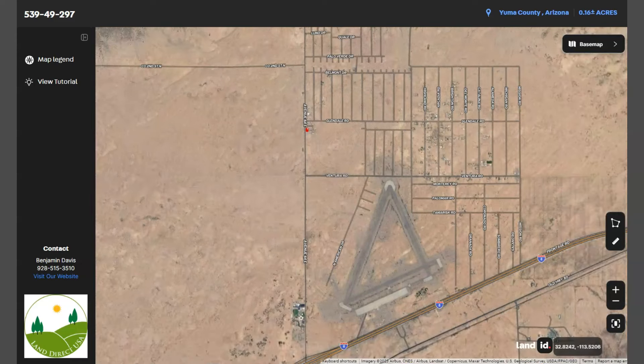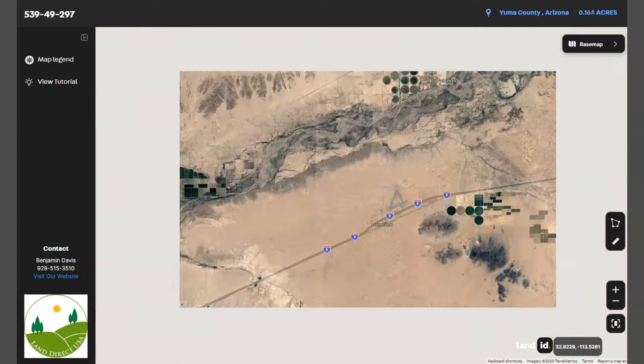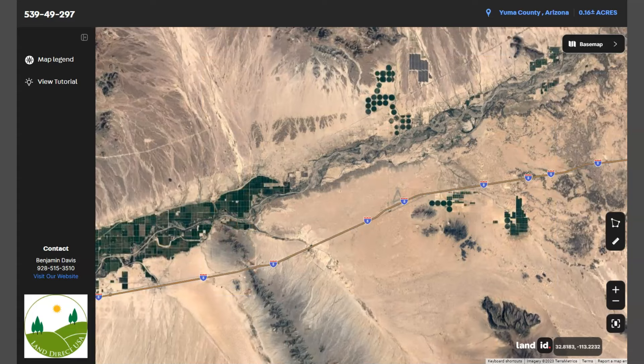All right, so here's our lot. It's primarily accessible via Interstate 8, which runs east-west through the region, connecting Arizona to California.